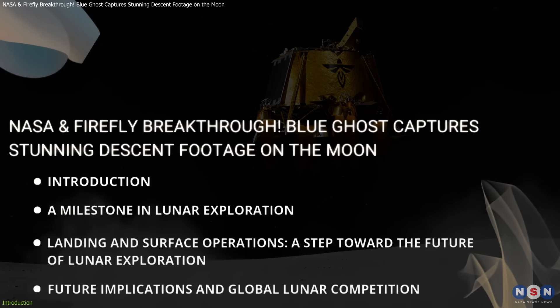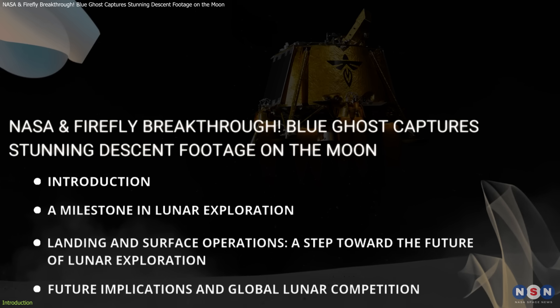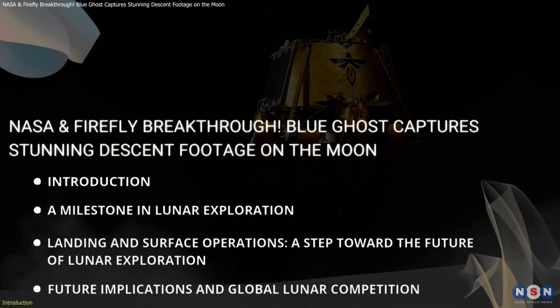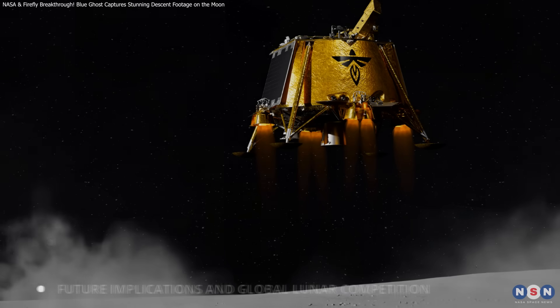We will explore why Blue Ghost Mission 1 matters and how it fits into NASA's Commercial Lunar Payload Services initiative, break down the cutting-edge experiments on board and what they mean for future Moon missions, and discuss what this mission teaches us about space exploration and how it compares to similar discoveries.